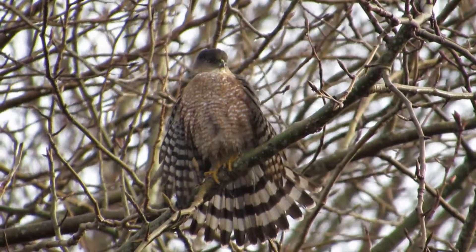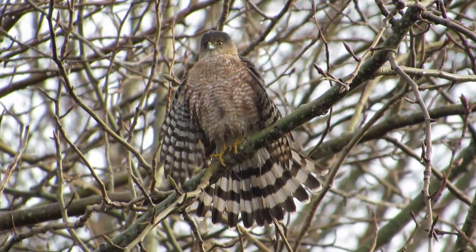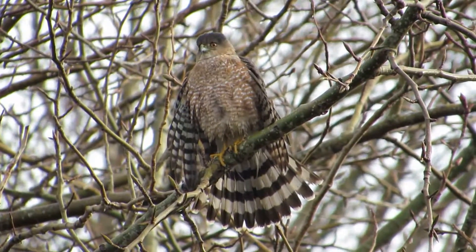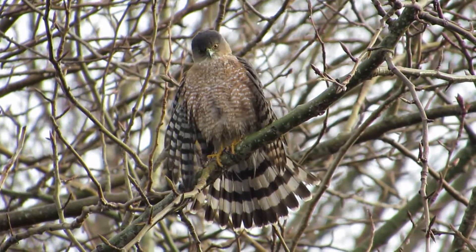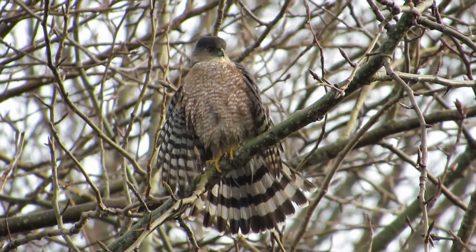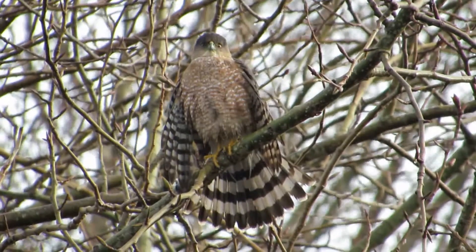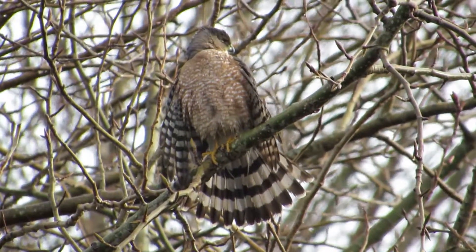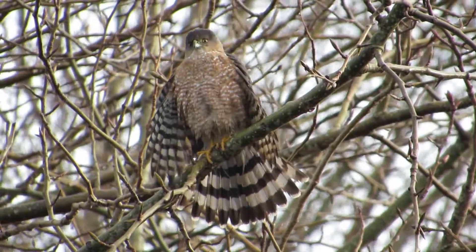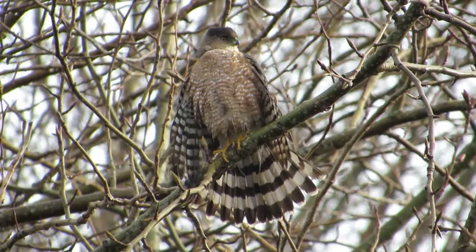We've got a Cooper's Hawk drying off - we're getting a front side look at the bands on that tail. Got his wings out, what a beautiful bird. It's drying off its feathers after a bath or after a foggy night. Look how yellow those feet are - it's an adult Cooper's Hawk. We're enjoying this bird very much, all fanned out and drying, and we have pretty good lighting too.